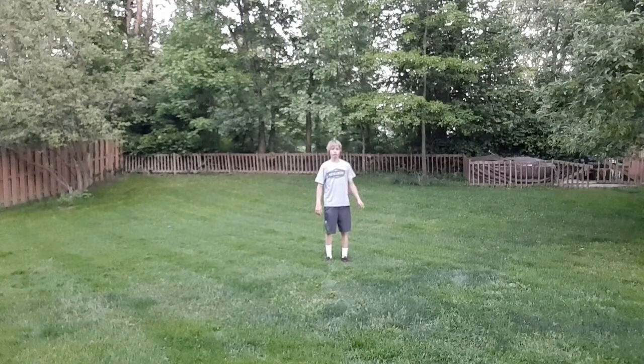Hello everybody, my name is Maxwell and this is my school project about water rising. So the first thing we might as well go over is what in the heck is water rising. Water rising is when water in the ocean rises. Duh.